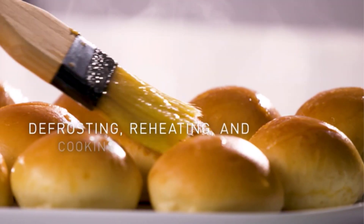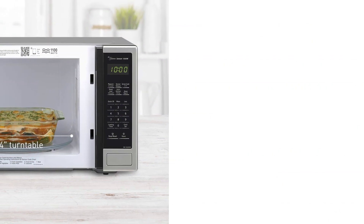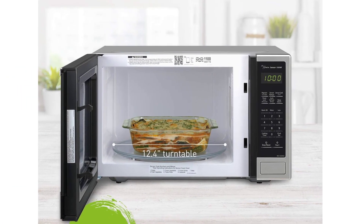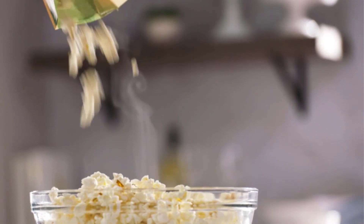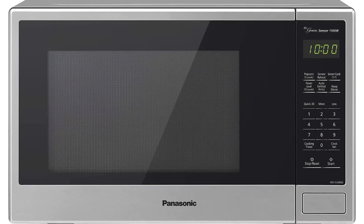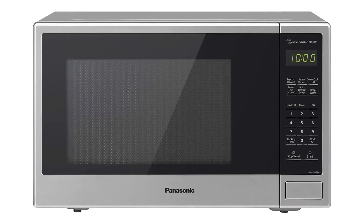The built-in automatic Genius Sensor adjusts power and cooking times based on different foods. Other features include seven preset menu items, a quick minute timer, a delayed start, and the all-important child safety lock. The Genius Sensor measures the amount of steam produced during cooking and signals the oven's microprocessor to calculate the remaining cooking time, no matter the power level. This is a great way to get potatoes reheated at 1,100 watts — a great Panasonic microwave oven with some excellent cook functions.